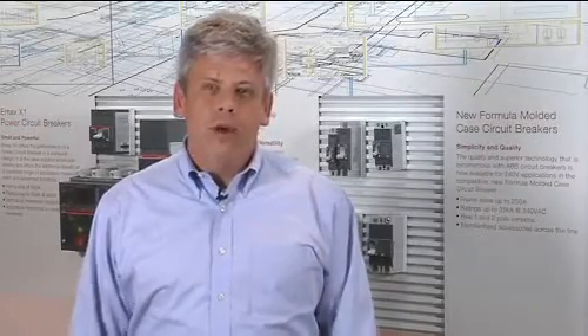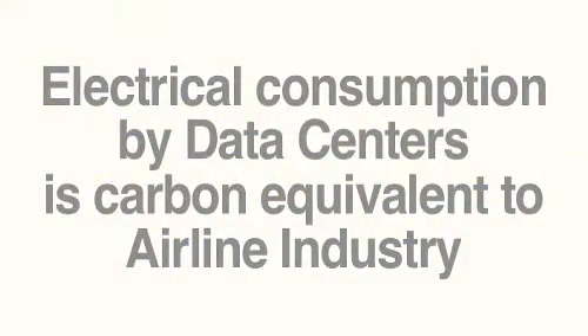Data centers currently are consuming over 2% of the world's electrical energy. This is the carbon equivalent of the entire airline industry. As a result,